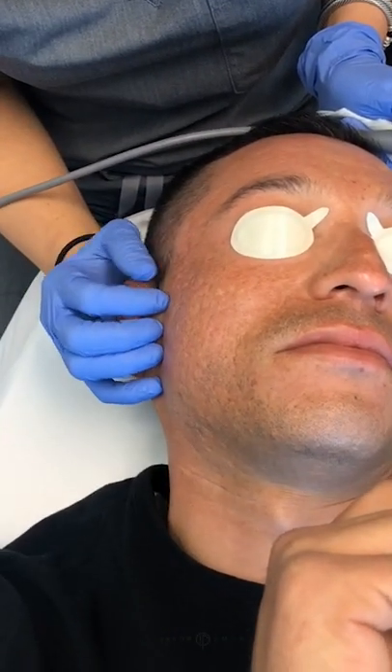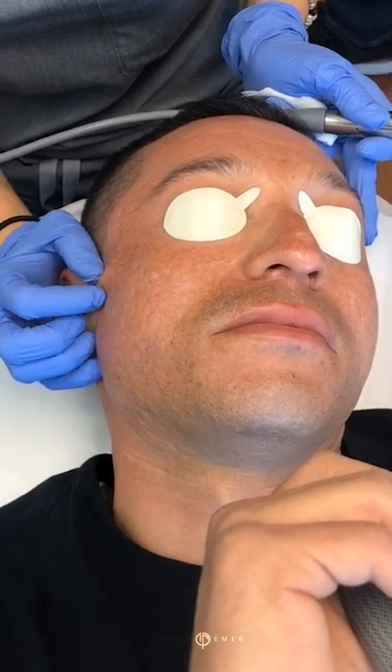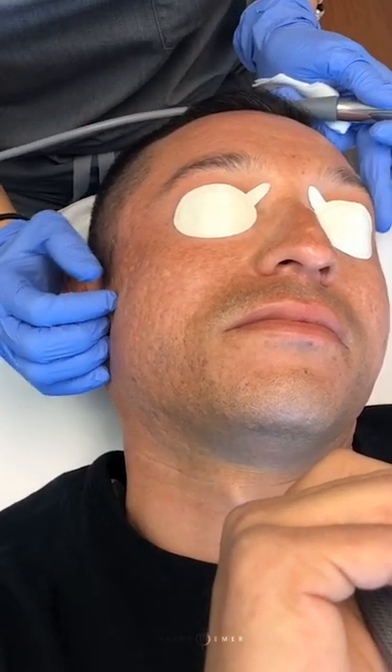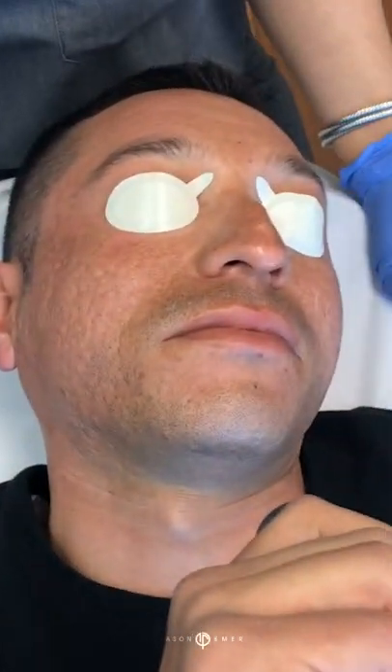So sometimes removing a little skin, if the patient's a candidate or open to it, can really improve the appearance. For others, when it's mild, non-invasives are a great option — we can use things like this to get that same sort of tightening effect with pretty little downtime, and the results turn up pretty quickly.